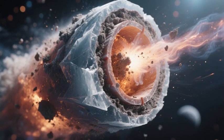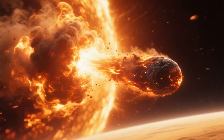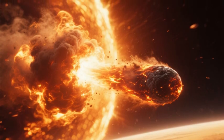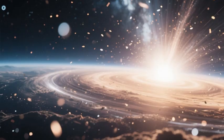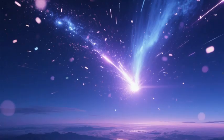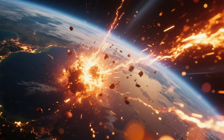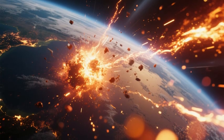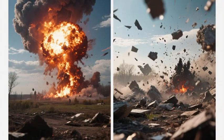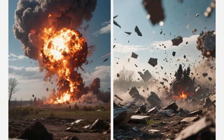Moreover, comets are notoriously volatile objects composed primarily of ice, dust, and gas. As they approach the Sun, the intense heat causes them to release gas and dust, creating expanding shells around the nucleus known as coma. This coma can extend thousands of kilometers and contains billions of particles. When these particles enter Earth's atmosphere, they can burn up, leaving behind bright streaks of light, and in extreme cases the impact can cause significant damage. The Chelyabinsk event resulted in approximately 1,200 injuries and extensive property damage due to the shockwave generated by the airburst.